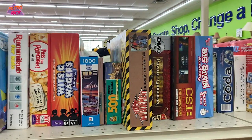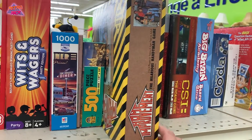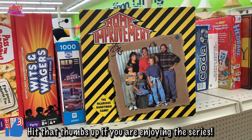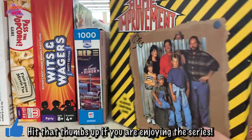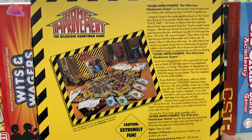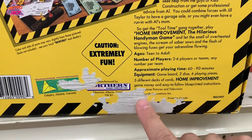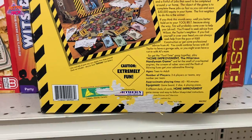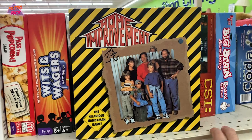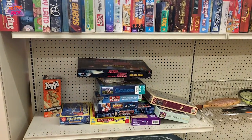You guys saw me pick up Home Improvement on the Super Nintendo not too long ago - check this out: there's a Home Improvement board game! Why does this exist and why do I need it? I don't know, but I'm buying it. I'm a huge Home Improvement fan and I need this for the collection.